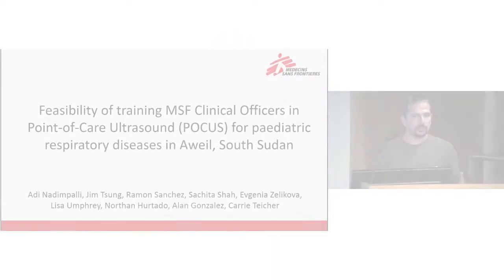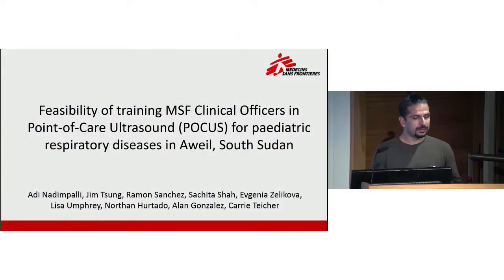Thank you. It's an honor to make this presentation for two reasons. The first is to present the work of our South Sudanese staff, but also because ultrasound is awesome. As a clinician, it's changed the satisfaction that I and our colleagues who do ultrasound have in the field, and it's made a marked improvement in the care we can and do provide.